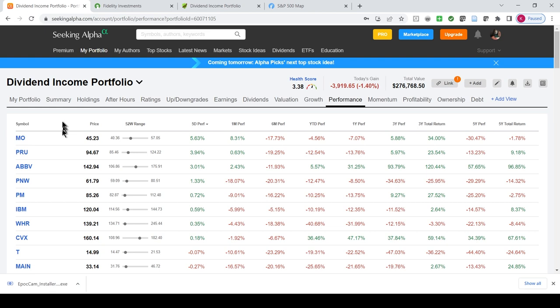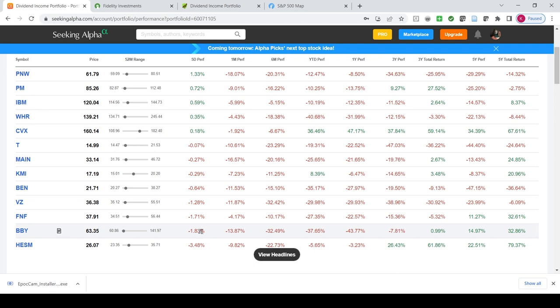When I look at the dividend income portfolio — the one that actually went up this week — you can see where some of the big winners were. Altria Group went up 5.6%, that's a pretty big gain. Prudential, which I own quite a few shares of, was up almost 4%. AbbVie was up 3%. Pinnacle West was up 1.3%. So overall, there was a lot of gains in this particular portfolio.